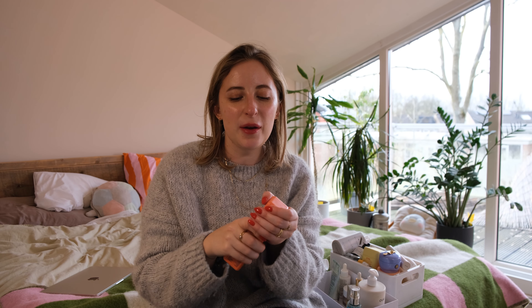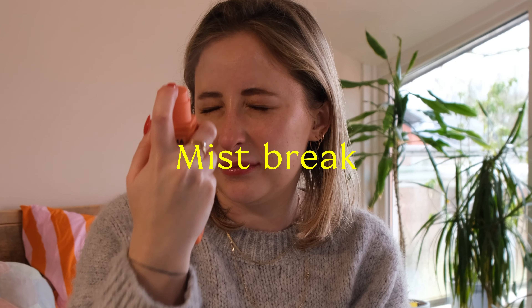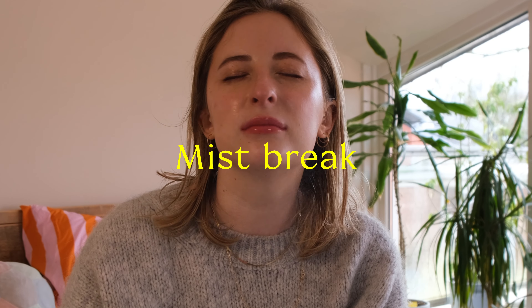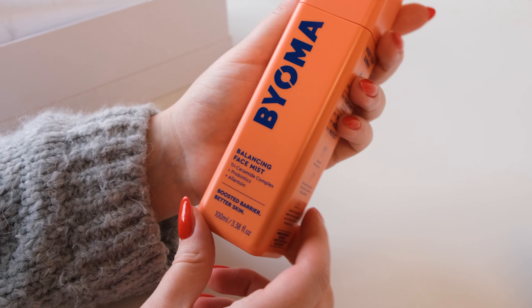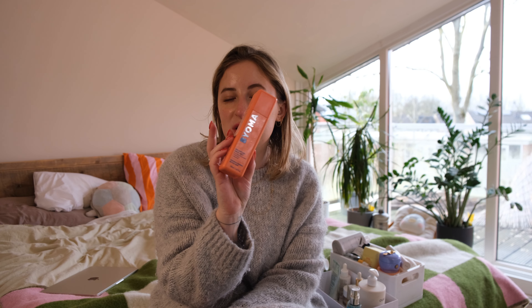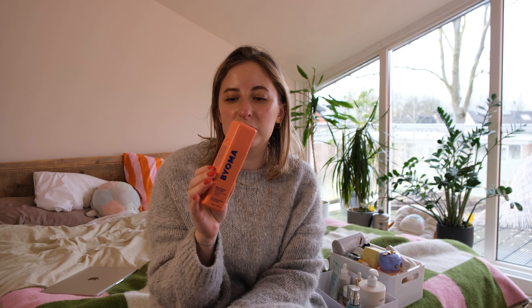This Biomori Balancing Face Mist — I've been enjoying it. I don't think it does too much; I haven't seen any difference, but I also haven't been using it religiously. It's with probiotics, so it's supposedly really good for your skin. I've been really enjoying this brand as well — it's affordable, I love the packaging, it's like really cute, and it's been working really well for my skin.